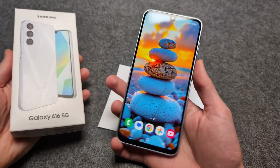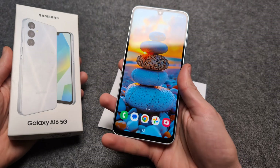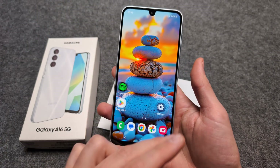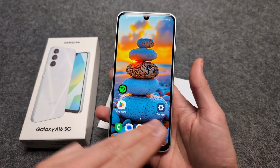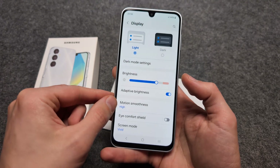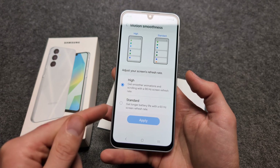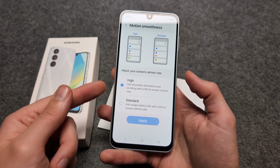Are you wondering if the new Samsung Galaxy A16 5G actually has a 120Hz display? I have some bad news — this phone doesn't have 120Hz. If we go to Settings > Display > Motion Smoothness, we can enable 90Hz. By default it's actually 60Hz.